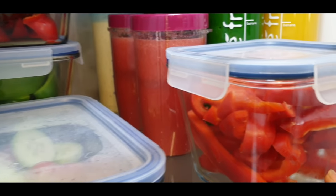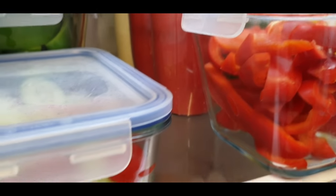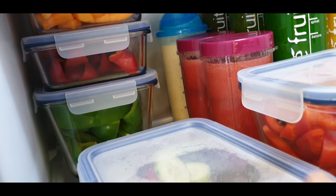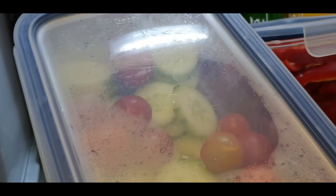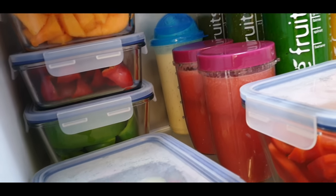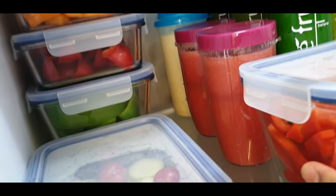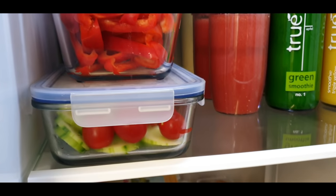I cut vegetables into pieces and keep them in these IKEA holders - I need to get more once lockdown is over. I have cucumber cut into small pieces, tomatoes, green peppers, and honey lemon, all prepared for the kids so they can just pick and eat. Nothing special but it works so well - at least I have the feeling they eat healthy.